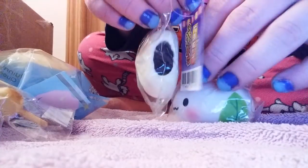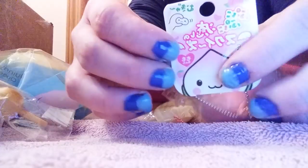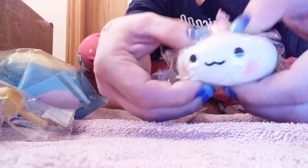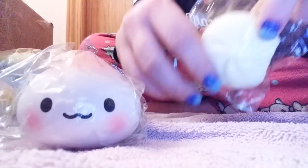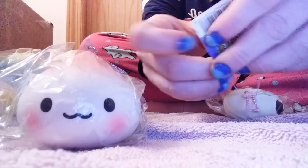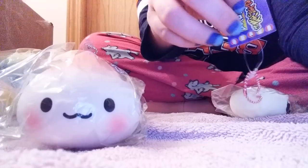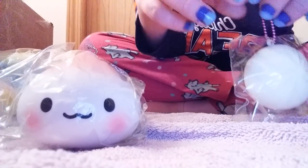Next I got both of these tag squishies from Squishy's Heaven Shop - I got them at two different times. I got this adorable peach here. It's not squishy at all but it's adorable. And then I got this bun here. I don't know where it's from originally but it's really nice. I definitely recommend Squishy's Heaven Shop.